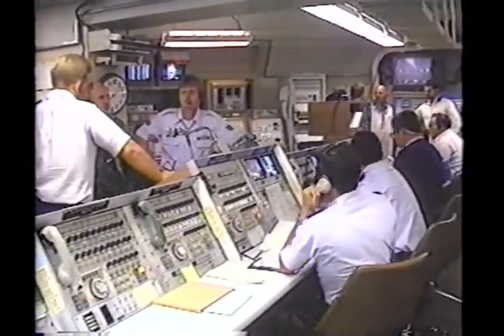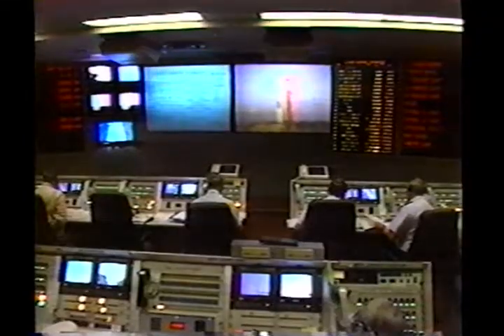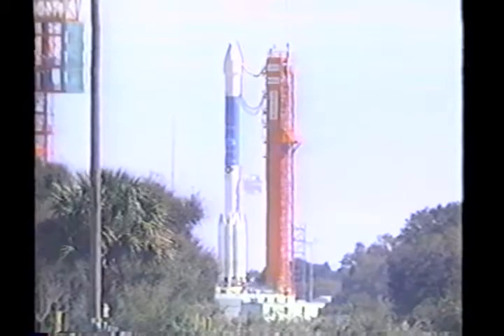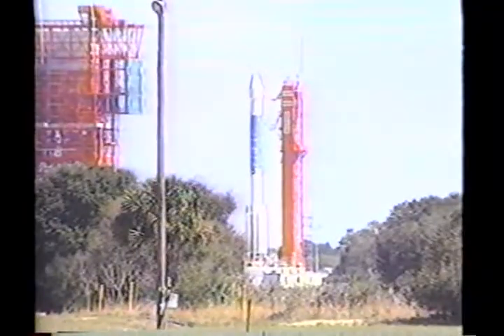Two to three days before launch, fuel is loaded aboard the second stage. Control systems and range safety checks are accomplished, as well as ordinance connections on the solid rocket motors. With the successful completion of these tasks and other preparations, the Delta II vehicle and the GPS satellite are ready for launch.